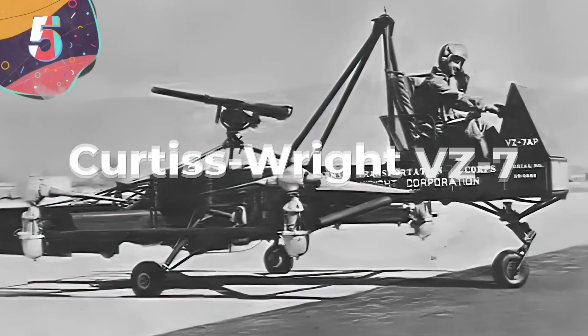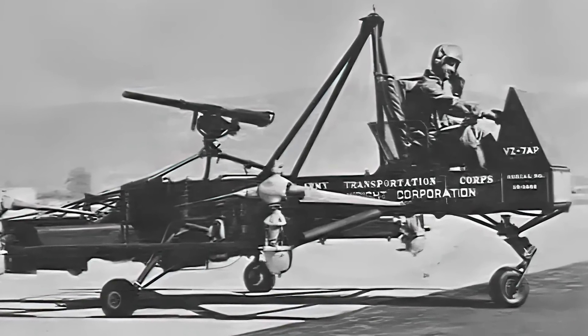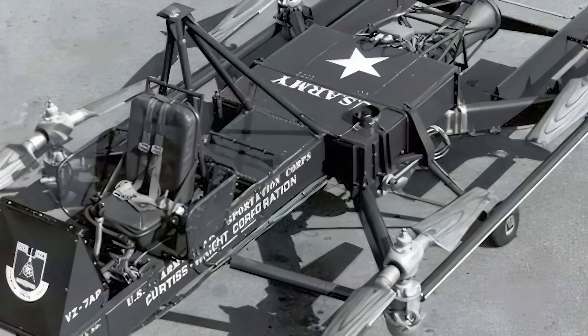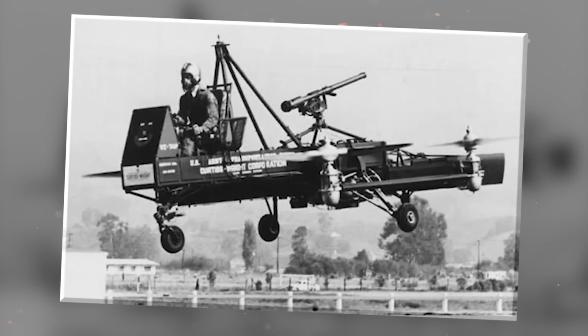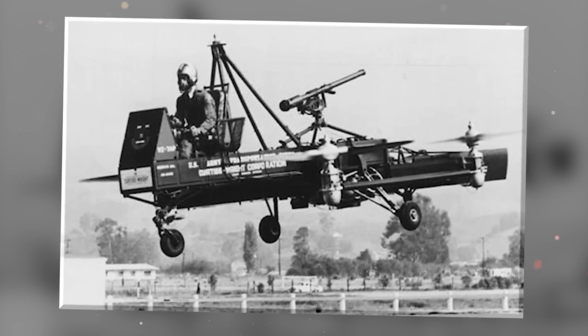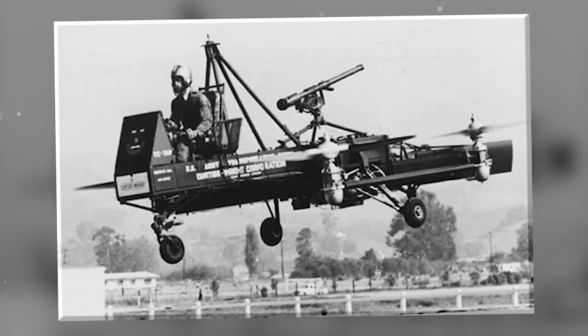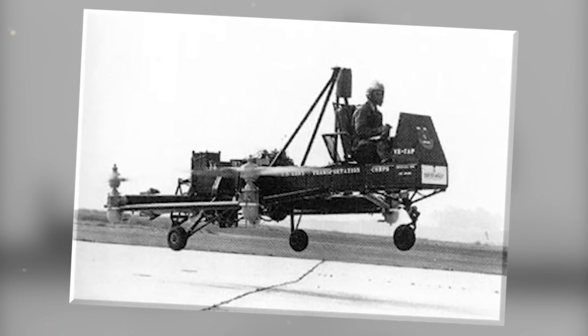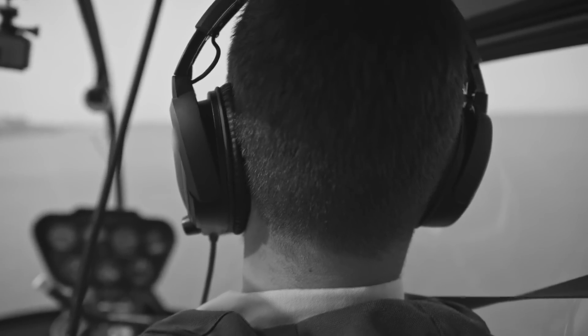Number 5: The Curtis Wright VZ-7, also known as the Airgeap, was an experimental aircraft developed in the 1950s by the Curtis Wright Corporation. It was designed to explore the concept of a vertical takeoff and landing aircraft, offering increased flexibility and maneuverability. It had a distinctive appearance resembling a flying saucer, featuring a central cockpit for the pilot surrounded by a circular frame that housed the aircraft's propulsion system. It was powered by two counter-rotating blades mounted horizontally on top, driven by a turbine engine.